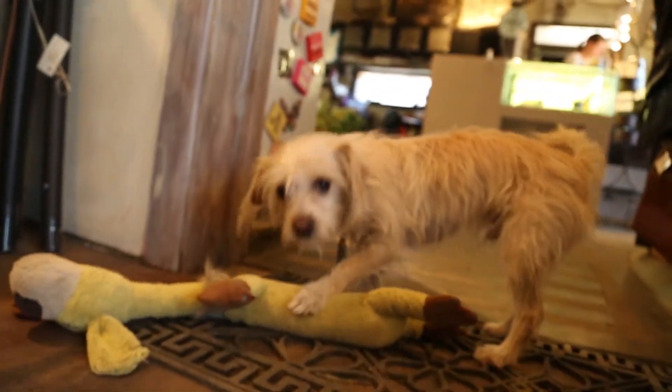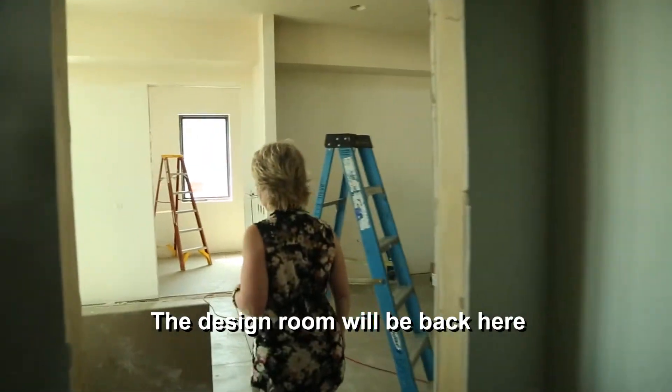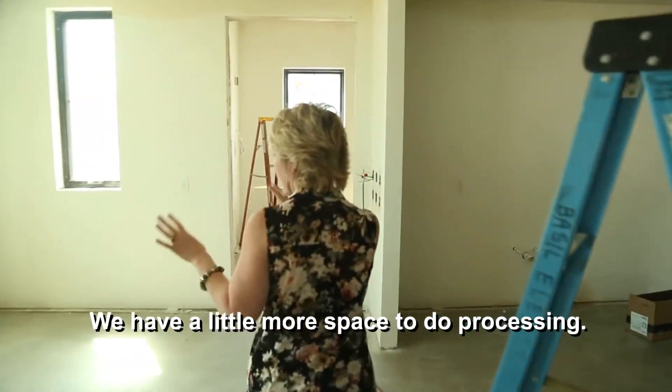And this is Scruffy. Some people come just to see Scruffy. The design room will be back here — we have a little more space to be processing.